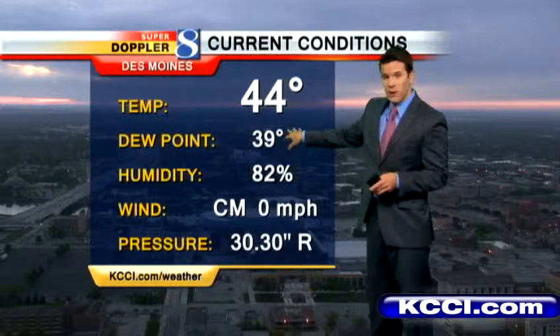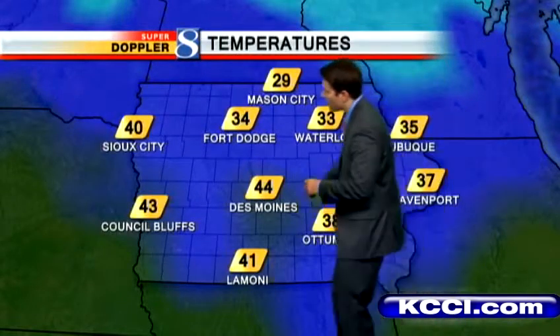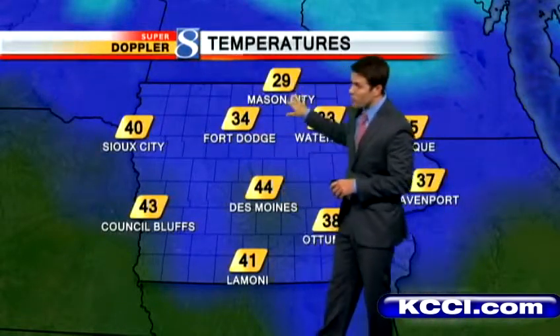44 degrees right now, dew point upper 30s. The air is relatively dry and the winds are calm this morning, so wind chills are not a factor. It's a good thing too, because look at the temps: Ottawa at 38, Fort Dodge 34, only upper 20s up towards Mason City, 41 in Lamoni, and 43 in Council Bluffs.